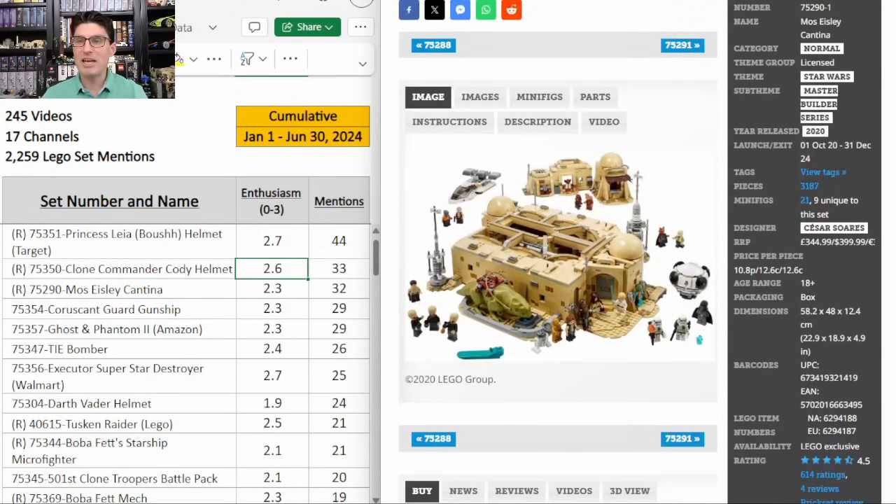Third on our list is the Mos Eisley Cantina with a 4.5 on Brickset. It came out in 2020 so it has a really long shelf life, but 32 mentions and only an enthusiasm score of 2.3. That's not low but it's low for being the third set on the table. The reason is the $400 price point. A number of great investors just do not invest in sets over $300 and so they'll pass on this one. So far I'm passing on it for that very reason, even though I do have my own that I bought day one. I do think it'll go up in value but it could be a longer hold time and it's a lot to put into one set.